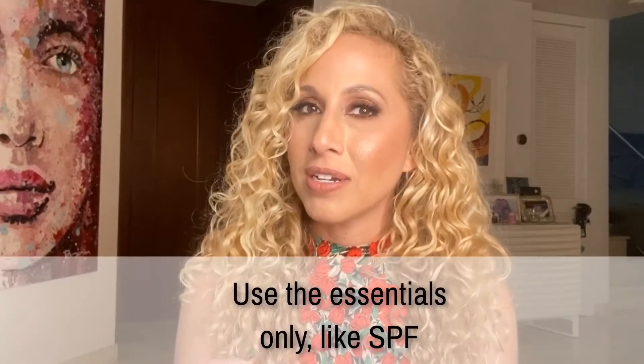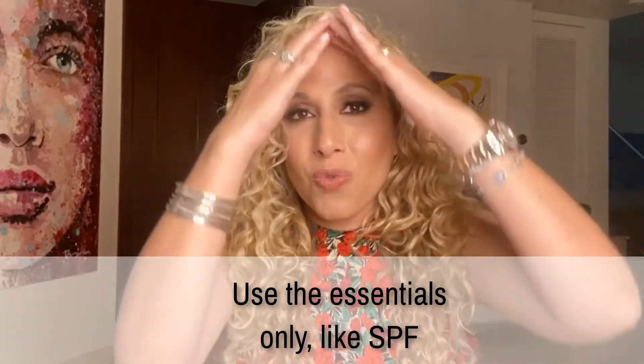The first tip is to keep your beauty routine to a minimum. You want to wear sunscreen, SPF. Why? Because you want to avoid that demarcation between your forehead, what's exposed of your nose, and the rest of your face. Wearing a mask with SPF underneath will at least help you with that.